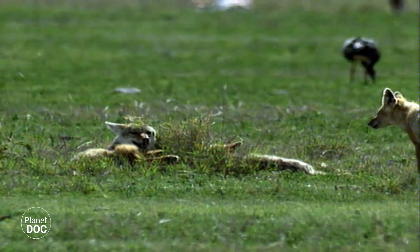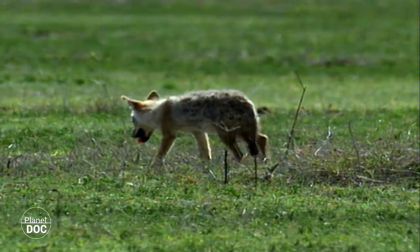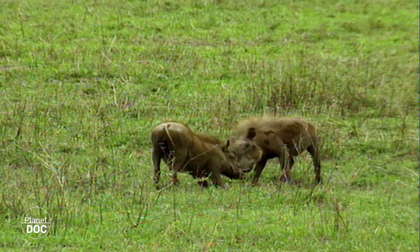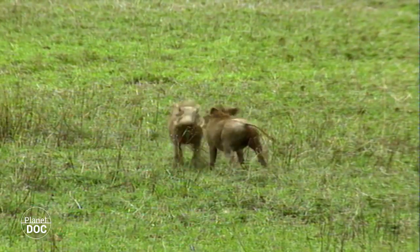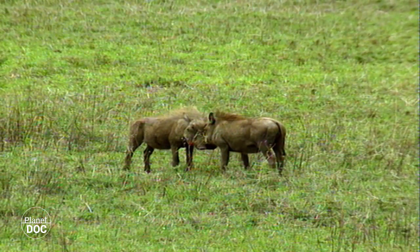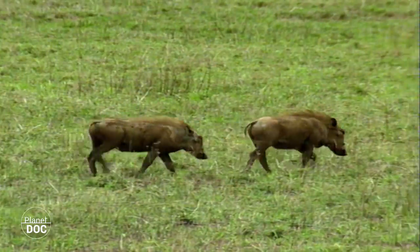The young jackal's mother can rest assured that there is enough food for the entire litter. For the young warthog, this is a time of fun and games in which danger does not seem to exist. Such a carefree attitude is compensated for by the mother, who will take on the burden of worrying for her young as long as they depend on her.